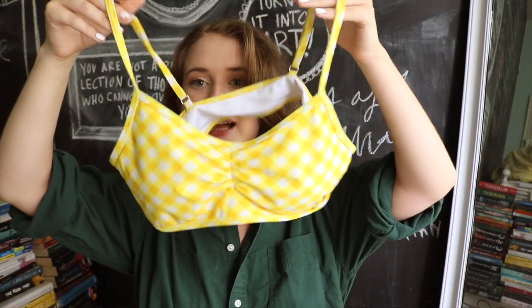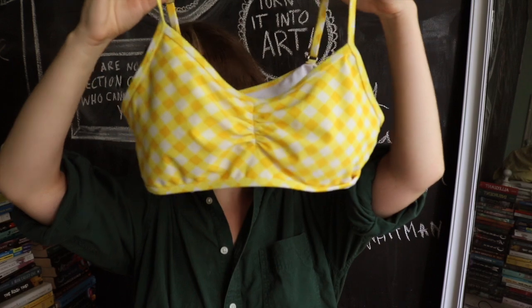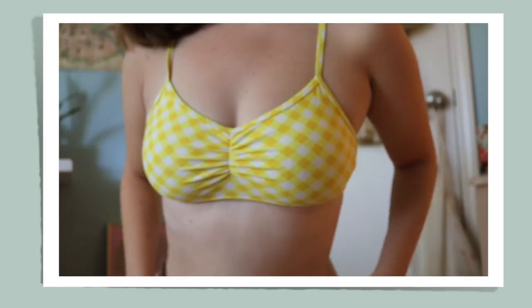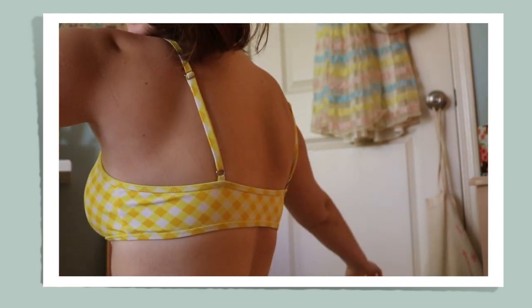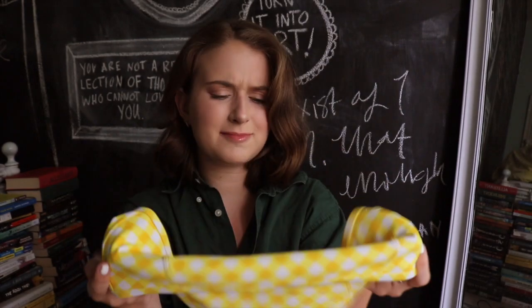My next favorite, also from CupShe, is this super basic cut in a yellow gingham. It fits so nicely — also a very retro style — and it's super comfortable. You don't feel like anything's going to fall out; you could wear this to the lake and just chill in it. What I love about this one is the bottoms are high-waisted, but not a crazy high-waisted — they're a really good height and cut. I'm obsessed.